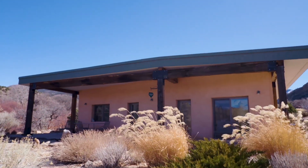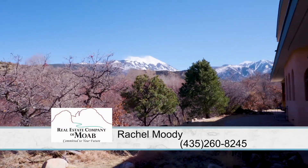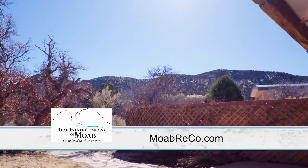It's a beautiful property. So Rachel, if somebody wanted more information about this, how would they contact you? They can reach me on my cell phone, 435-260-8245, or they can go to my website, which is moabrico.com.